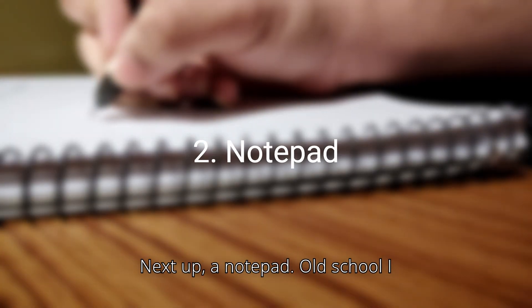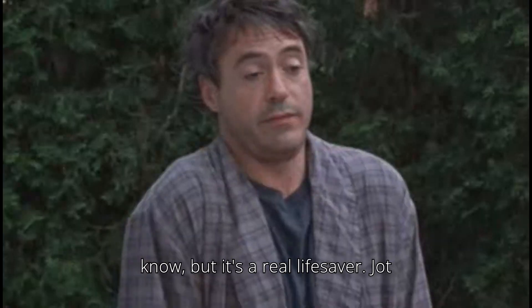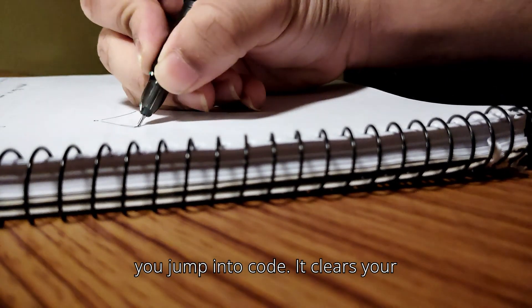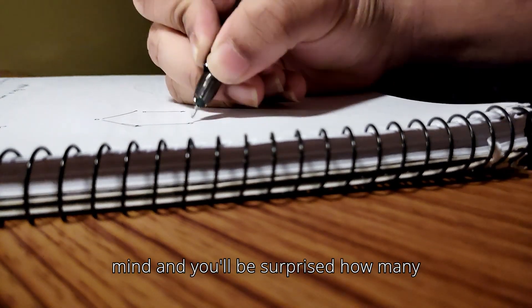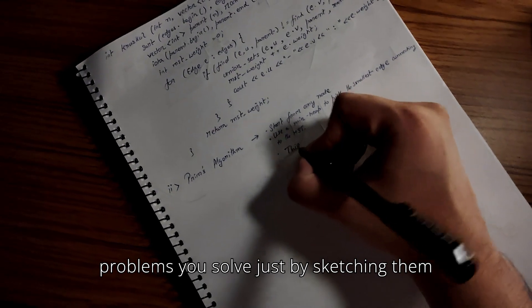Next up, a notepad. Old school, I know, but it's a real lifesaver. Jot down bugs, ideas, or logic flow before you jump into code. It clears your mind, and you'll be surprised how many problems you solve just by sketching them out.